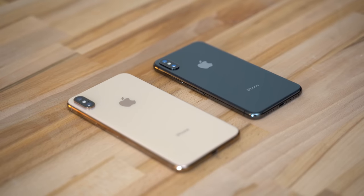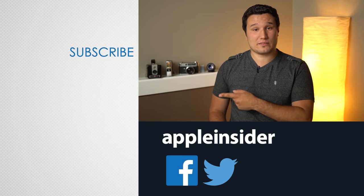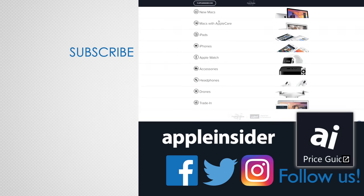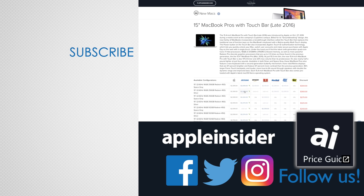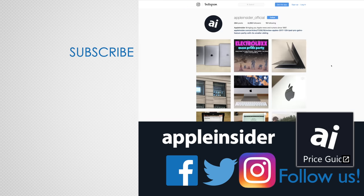Thanks for watching, and make sure to subscribe so you don't miss out on more videos like this one. Let us know what you thought about this comparison in the comments below. If you enjoyed this video, like it and hit that subscribe button. Also check out our price guide, which makes it extremely easy to find the best deals on Apple products, updated daily. Be sure to follow us on social media and we'll see you in the next video.